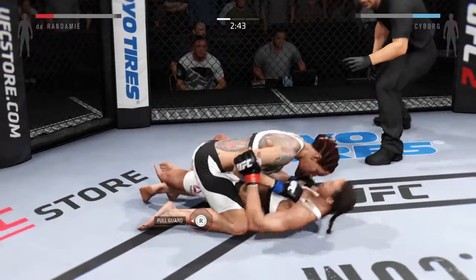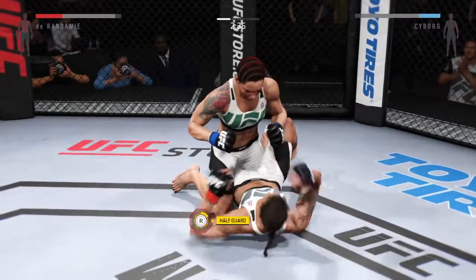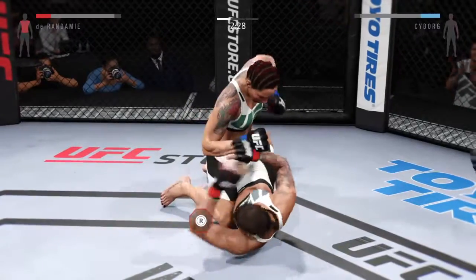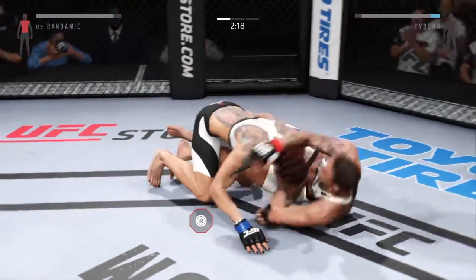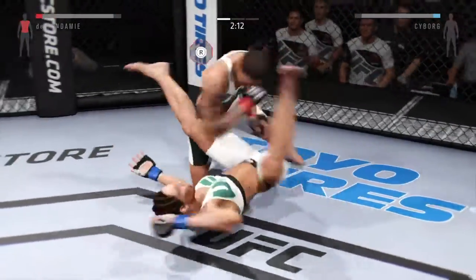Very nicely timed sweep, but now she's in half guard. Excellent punch. Vicious ground and pound to the body — that was a hard one. Scramble and go! Nice sweep. Very good movement.